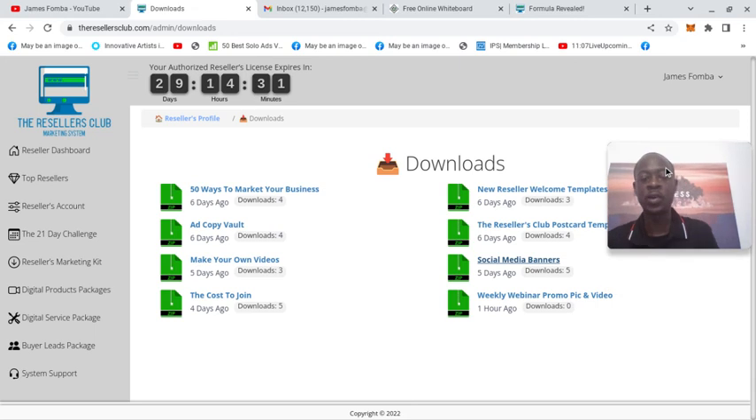The weekly webinar promo and pick — they're going to be having weekly webinars and I am going to be giving value on that because I'm dedicated. I believe in this, guys. $2,300 in my first week of taking action.